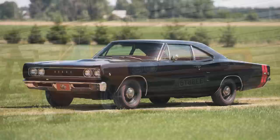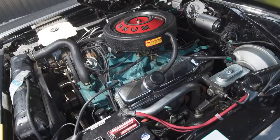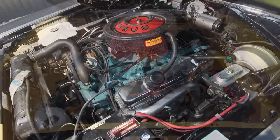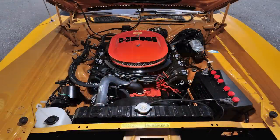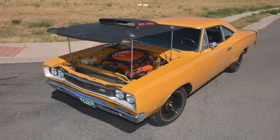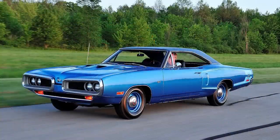That original Super Bee was based on the Coronet two-door coupe at a relatively low cost of $3,027. That year there were two engine options: a 335-horsepower 383 V8 or a 425-horsepower 426 HEMI, with the HEMI as a $1,000 option. There were various changes over the next few years — 1969 added a hardtop and 440 Six-Pack engine, while 1970 got a redesigned front end.